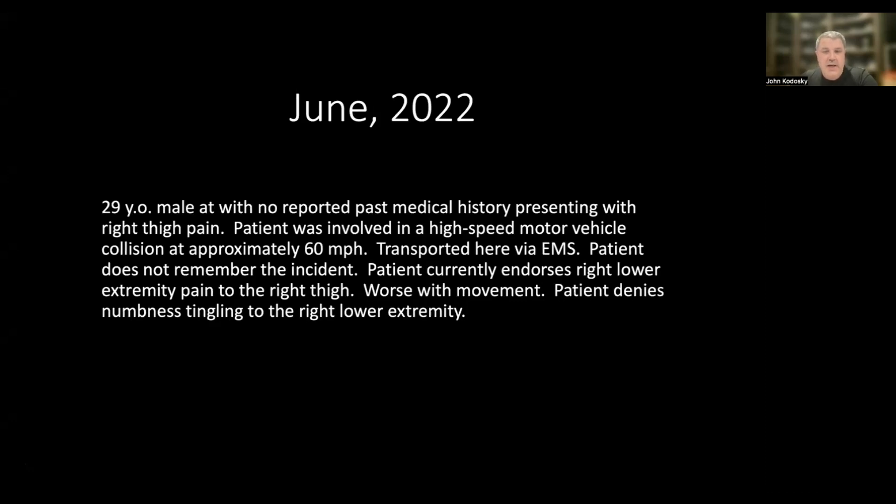The patient does not remember the incident. He currently endorses right lower extremity pain and pain to the right thigh that is worse with movement. The patient denies numbness or tingling to the lower extremity.